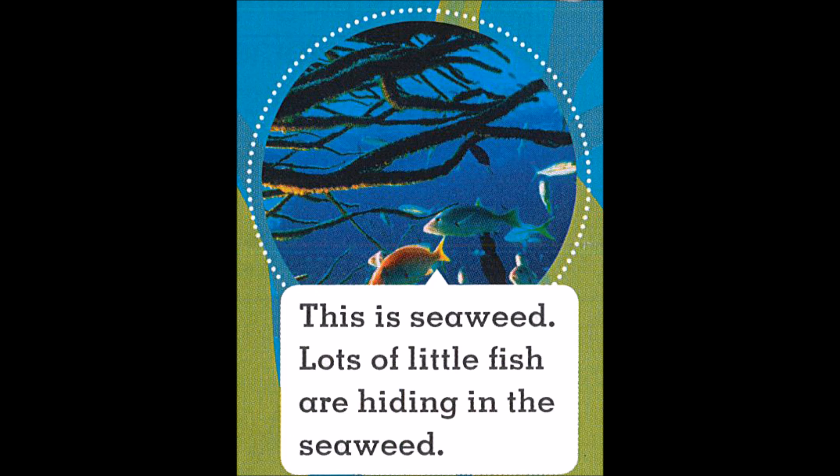This is seaweed. Lots of little fish are hiding in the seaweed.